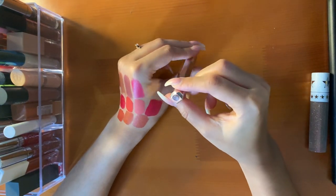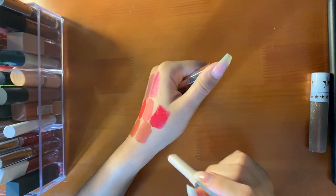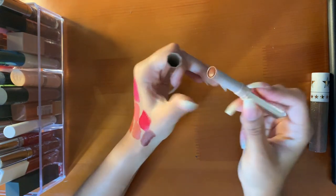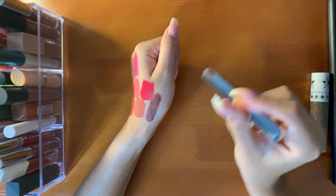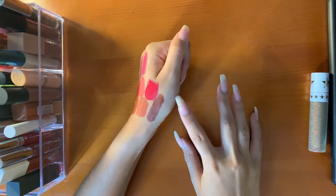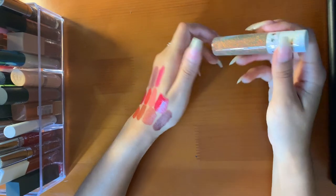Then I have this Fenty Mademoiselle lipstick in the shade Shoddy — very deep brown. This is what I'm wearing in my outro. Very deep brown, very unique. I like it. Her lipsticks at first are very dry, but I felt like the more I wore them or swatched them, the creamier they got and the more flattering they look on the lips.